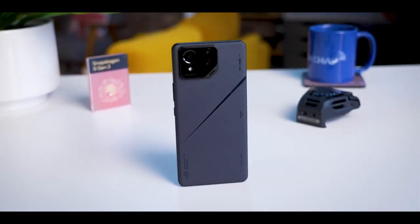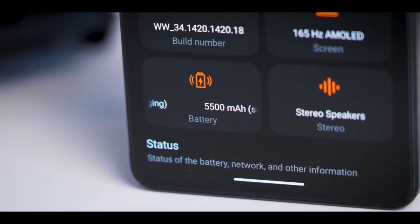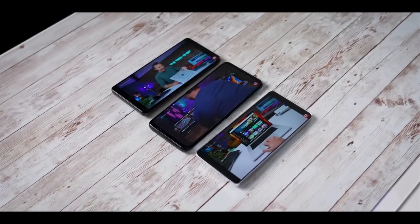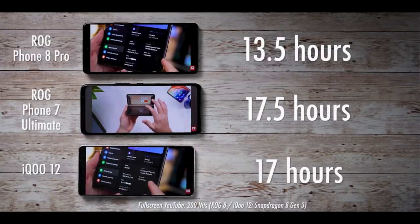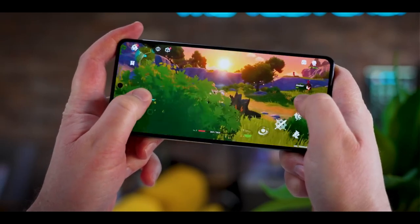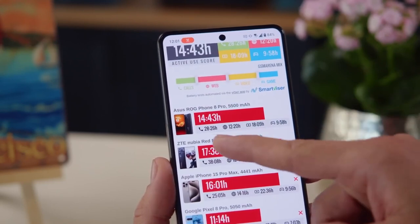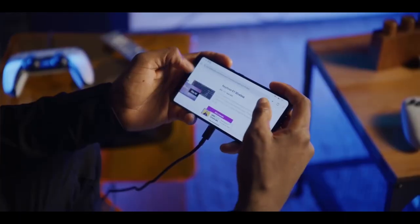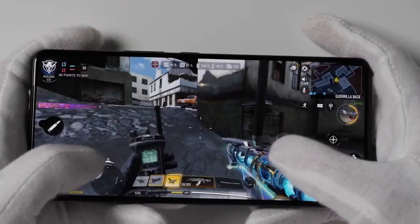For battery life and charging speed: despite a reduced battery capacity of 5500mAh, down from the predecessor's 6000mAh, the ROG Phone 8 Pro achieves an impressive active use score of 14 hours and 43 minutes. The 65W fast charging ensures a rapid recharge — reaching 80% in just 30 minutes and a full charge in only 42 minutes. Wireless charging support at 15W adds versatility. However, with a smaller battery and Asus promising only two OS updates, it's a disappointment compared to industry standards. The competition, including the Red Magic 9 Pro, may offer different trade-offs, but the ROG Phone 8 Pro's gaming features do stand out.